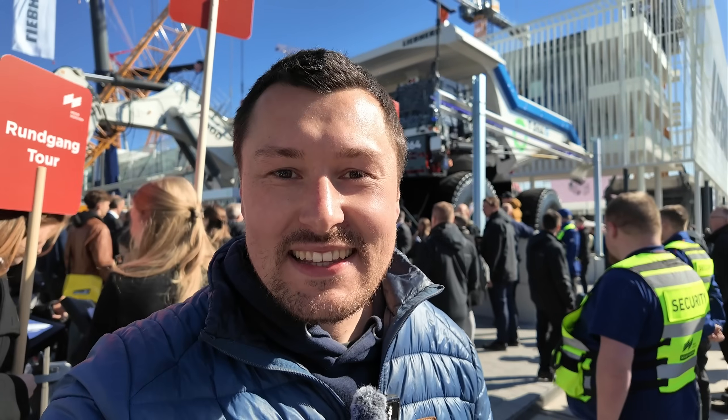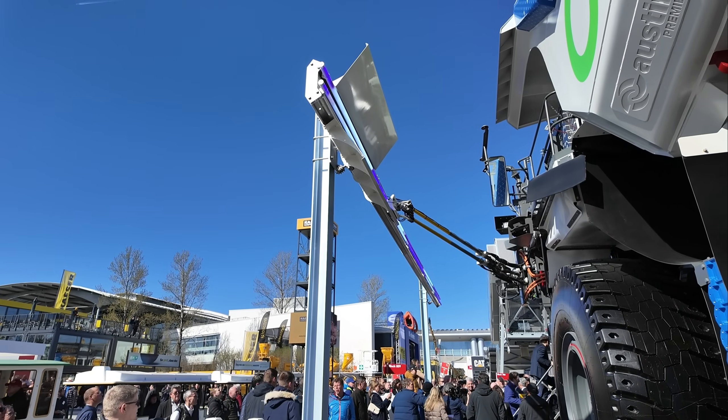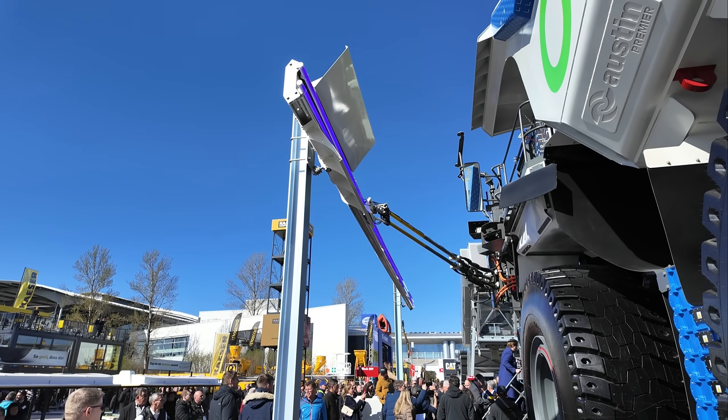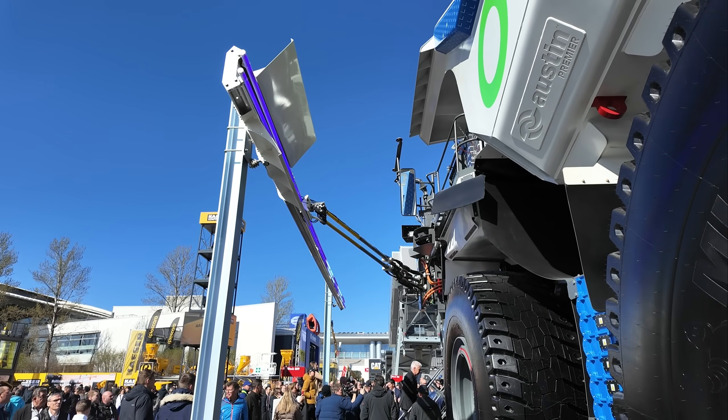Number one is the absolute highlight of Bauma: the Liebherr T264 dump truck. It's enormous — it's hard to grasp just how massive it is. The battery is a gigantic 3,200 kilowatt hours. On top of that, it operates fully autonomously — no driver needed, it just cruises through the mines on its own. What's also fascinating is how it's charged: using a rail system on the side delivering a mind-blowing 6 megawatts — 6,000 kilowatts — meaning it can be fully recharged in just half an hour.